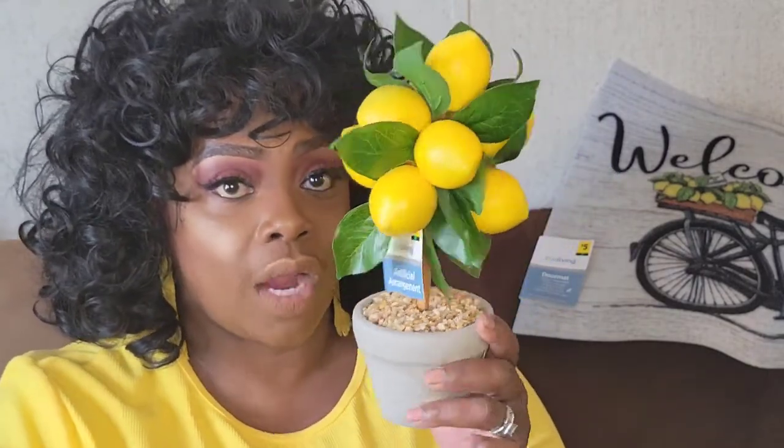You can actually use this inside or outside, just wherever. So if you are looking for some lemon decor, your Dollar General has the lemon decor. I picked up two of these.